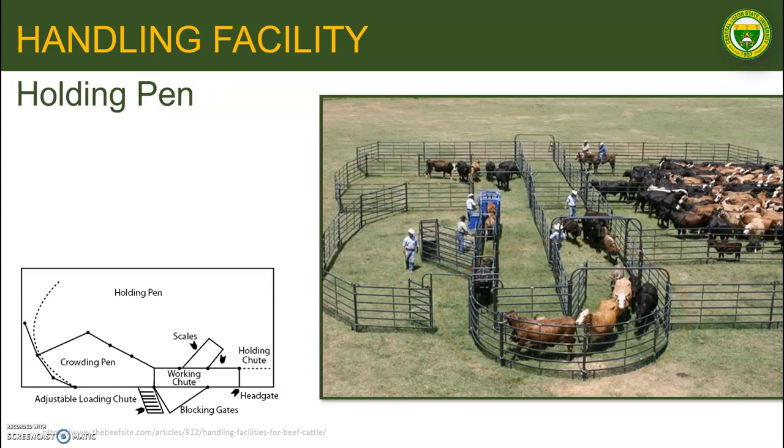Next is the holding pen. The holding pen allows for faster handling of cattle as they can be sorted and held prior to moving into the crowding pen. They can also prevent the mixing of treated cattle back into the main herd.